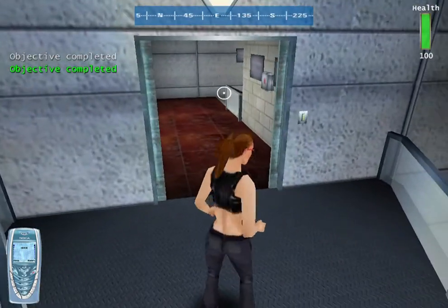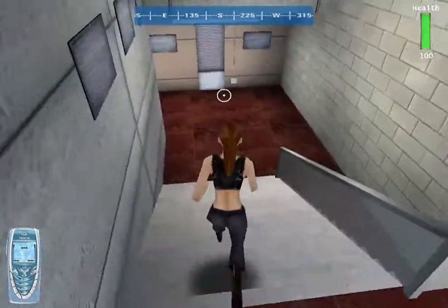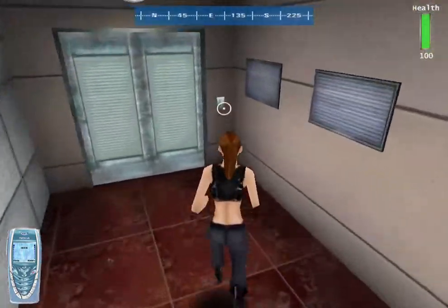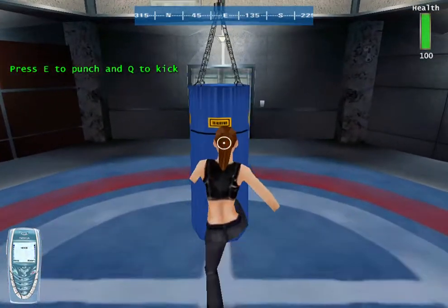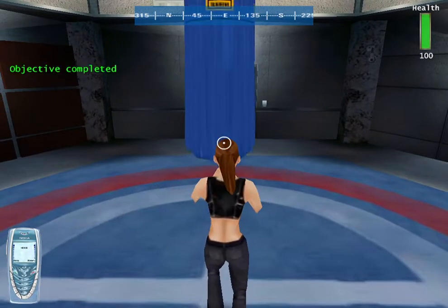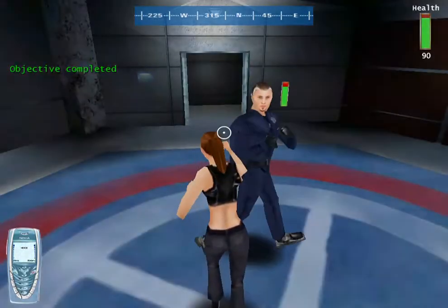You did it, Sid. Nice work. Proceed to the next area, or if you want to stop by my office first, that's fine. Now this is the combat training room. We're going to let you practice a little on the punching bag, and then you're going to get to the real challenge, so practice hard.